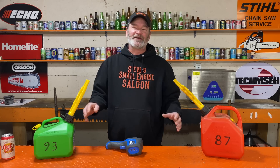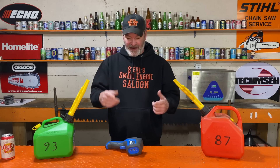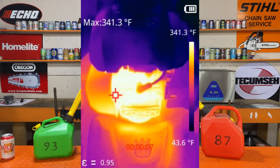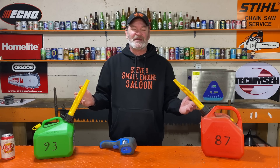Now I drained all the gas out of it — I let it run dry, the carburetor was empty, no 87 left in it. Filled it up with the 93, let it run for another 10 minutes, and then checked it again. Same thing — you can see it's still fluctuating up and down a little bit. It peaked a little bit more than 340, but still so close. On average it was maybe 342 or 343. Maybe it does burn a teeny bit hotter, but 3 degrees hotter in a small engine? It's not going to destroy your engine.